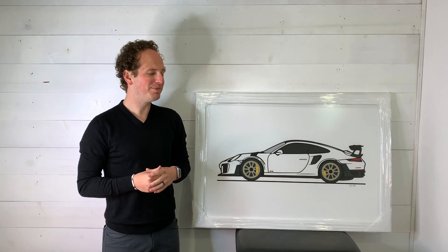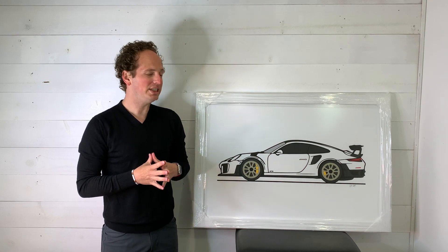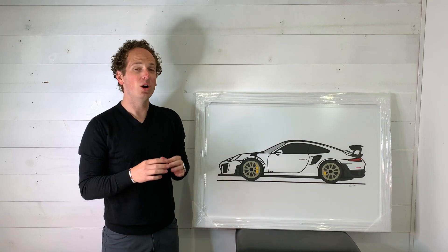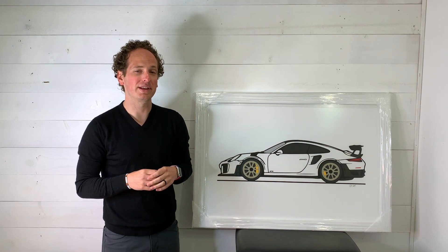Hey guys, a new commission piece came in today. This is a 991 Porsche 911 GT2 RS — one of my favorite Porsches of all time, and this particular piece is probably my favorite one that I've done.